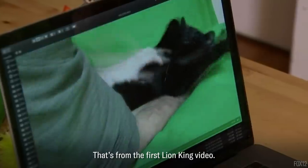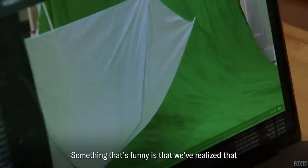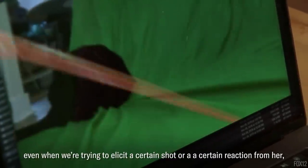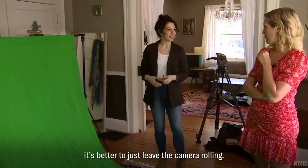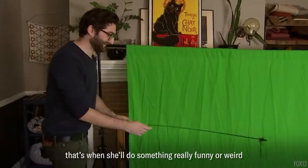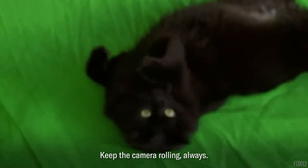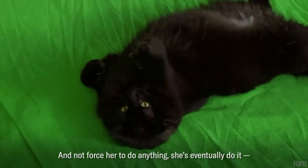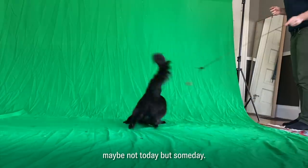Something funny is that we've realized even when we're trying to elicit a certain shot or a certain reaction from her, it's better to just leave the camera rolling. Because when we stop trying, that's when she'll do something really funny or weird or come up and make faces. Keep the camera running always and don't force her to do anything — she'll eventually do it. Maybe not today, but someday.